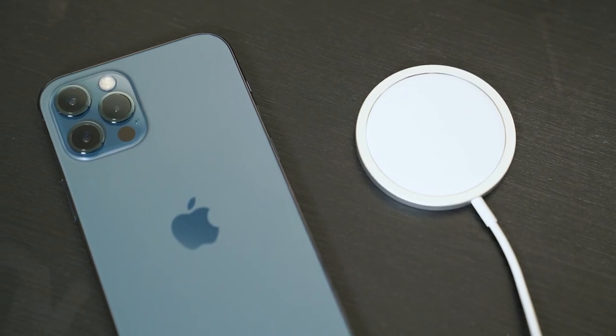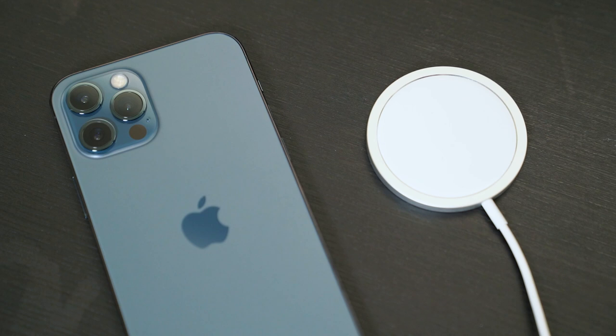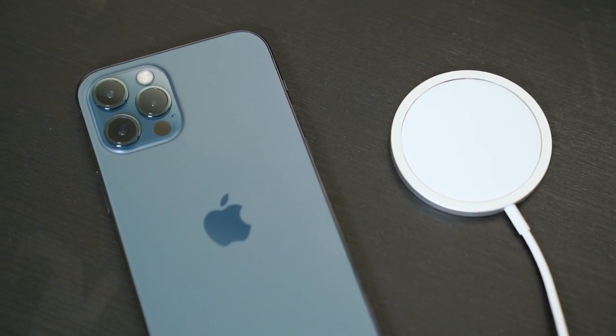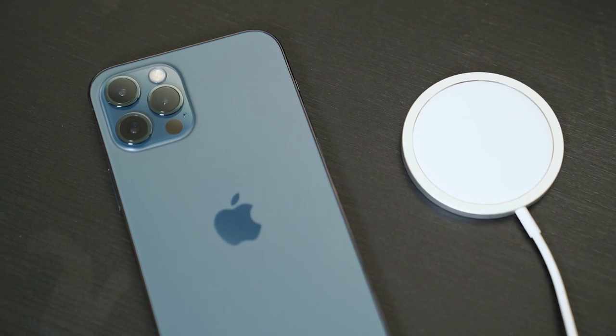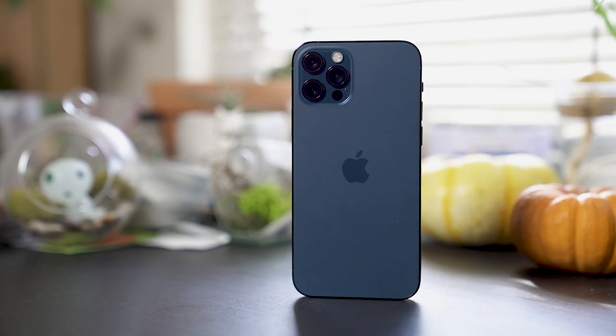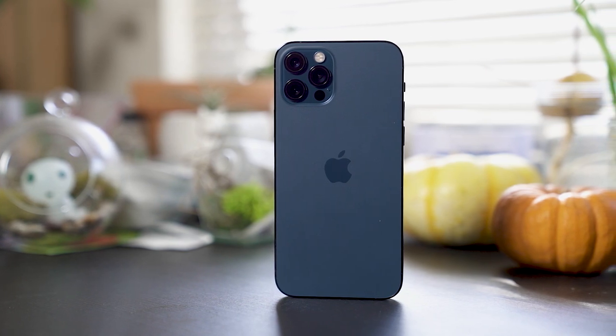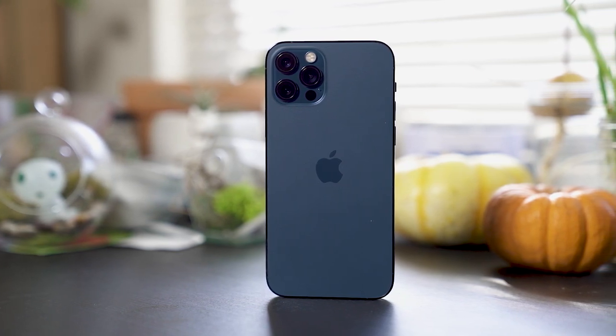And more importantly, it brings up three major new features: 5G, LiDAR, and MagSafe that maybe aren't very important right now, but could be a big deal over time. The iPhone 12 Pro is a fantastic phone today, but it's also even more future-proof than your average iPhone.